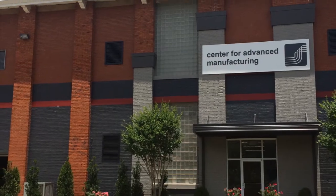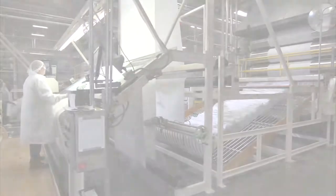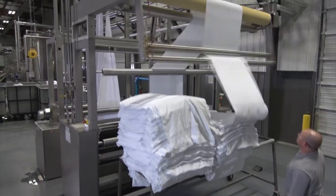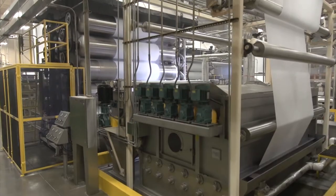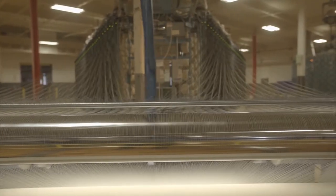Standard Textile is creating a model of advanced manufacturing for textile production in the United States. We're investing in disrupting and revolutionizing the textile industry through state-of-the-art machinery, automation, vision technologies, robotics, and the Internet of Things.